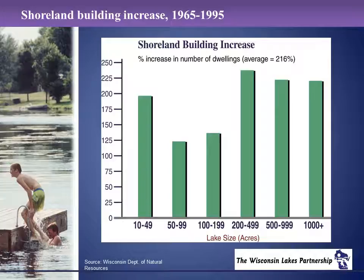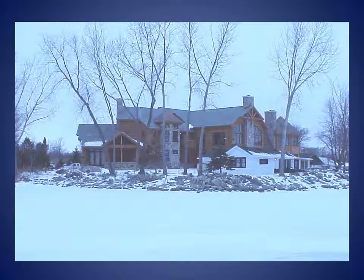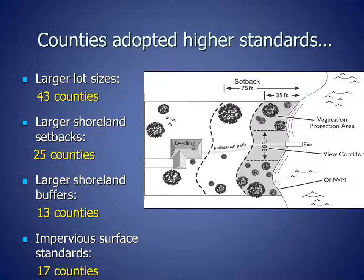As shown on this graph, the number of homes along shorelines in northern Wisconsin has increased 216 percent since 1965. In addition to the increase in the number of homes, the size of homes and cottages has increased significantly, from modest cottages to larger homes that typically have a bigger impact on the lake. As a result of more homes and larger homes causing increased impacts to lakes, as well as new scientific research looking at how waterfront development affects lakes and fish, many counties adopted higher shoreland standards than the state minimums.